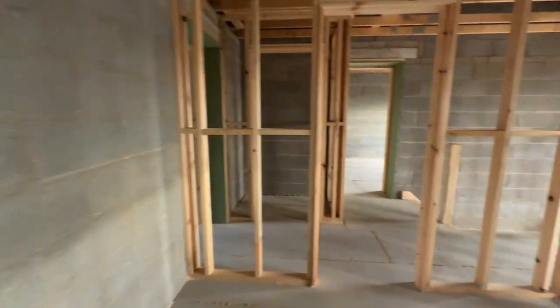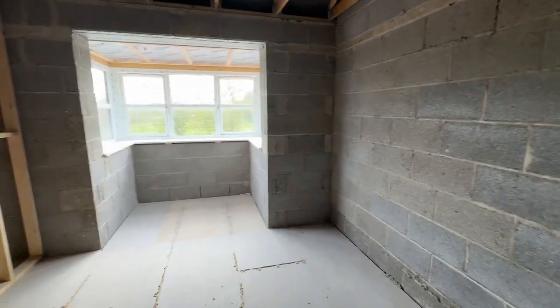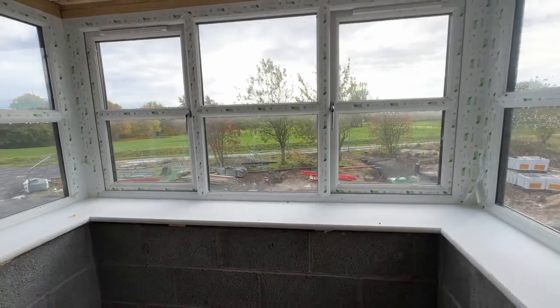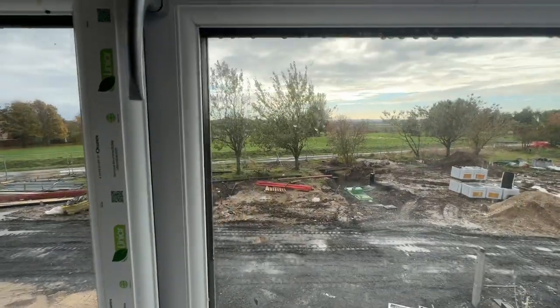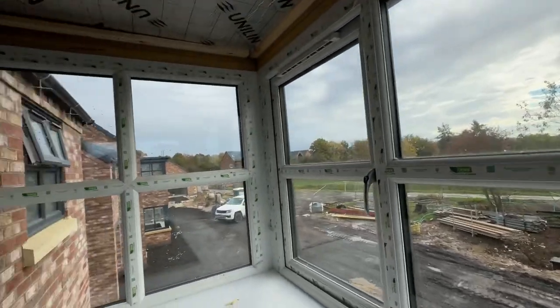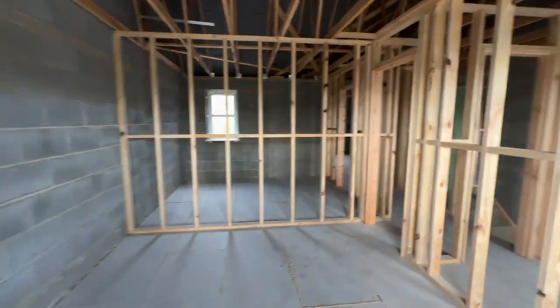Coming across here into bedroom three — bedroom three is a good size again. This has a lovely bay with views overlooking the front and the golf course. A great view here, and this will not be built on due to the gradient of the golf course.